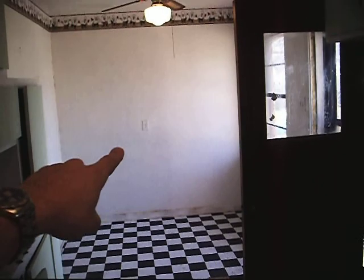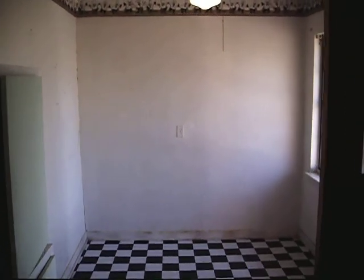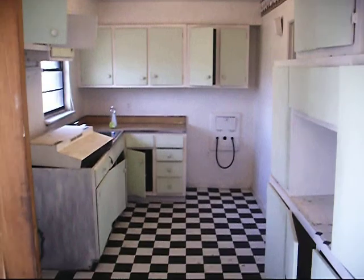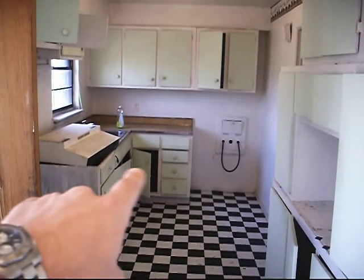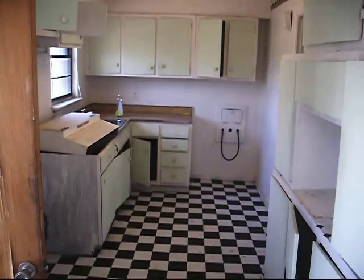This is the kitchen. The plan is to take out that wall and put a door there, converting a portion of the garage into a laundry room. That will get the laundry out of the kitchen, and we'll be able to extend the cabinets and give it a larger kitchen.